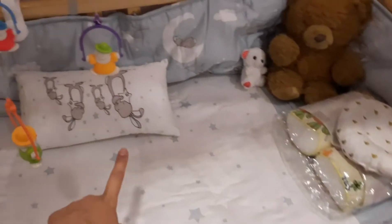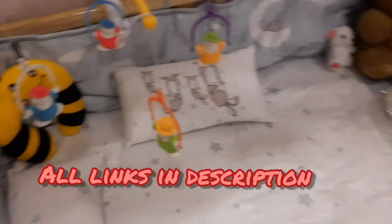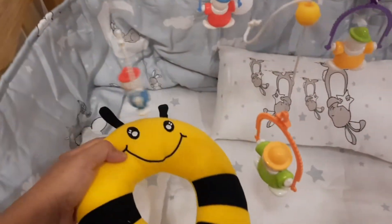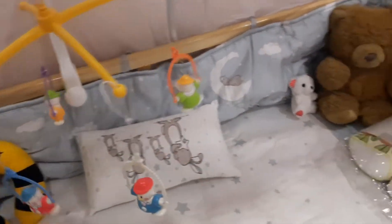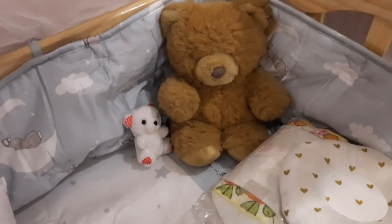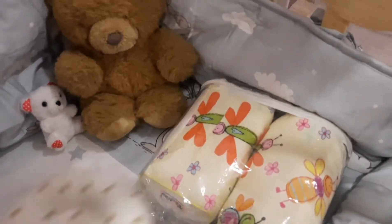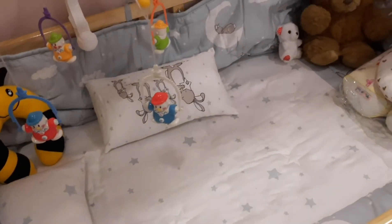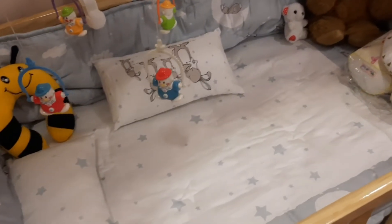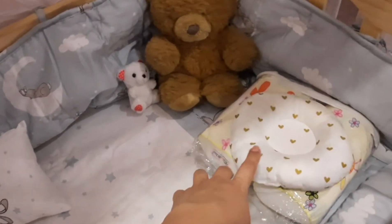So this bed sheet set I ordered from a linen company — it came with these two pillows and everything included. This one is a gift, and this one I bought myself. These two teddies we also got as gifts. And these are his positioning pillows. When these things are not in use, I will keep them in the cot so you can use that space, because as I said there is no space in my room, so I had to arrange everything very nicely.